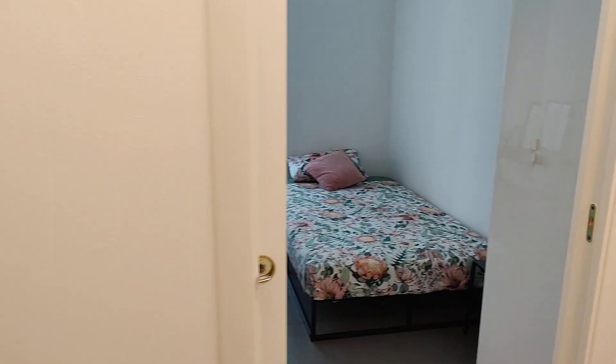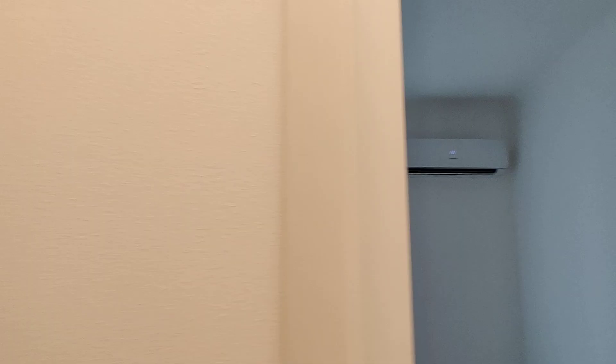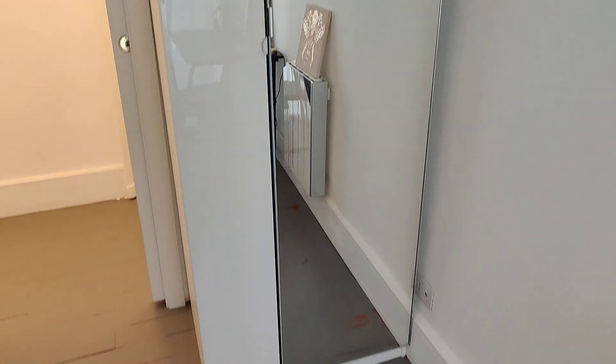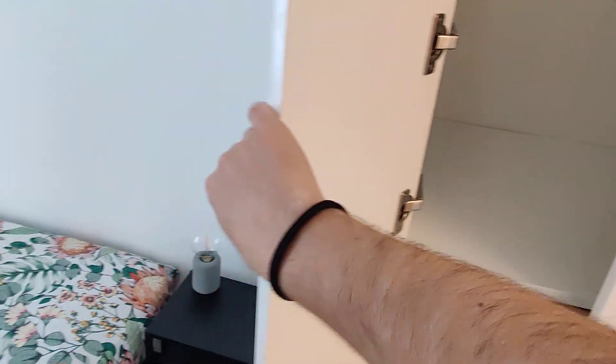Then we have bedroom number two on the opposite side. Same kind of bed — single but bigger. Air conditioning here, and there's also one in bedroom number one. So again: bed, air conditioning, desk, and you have two wardrobes here — one with a mirror and the other without a mirror. They are big and spacious; this one also has four drawers, which is very convenient.